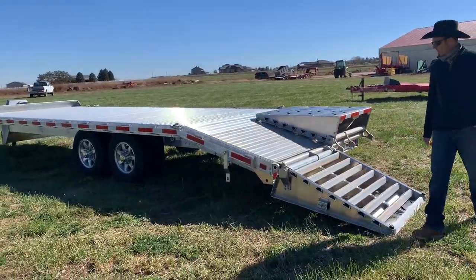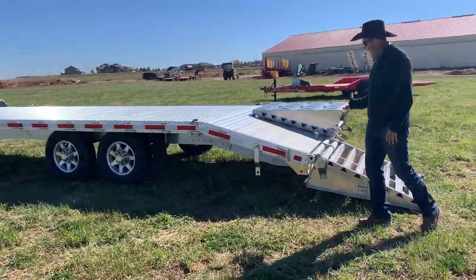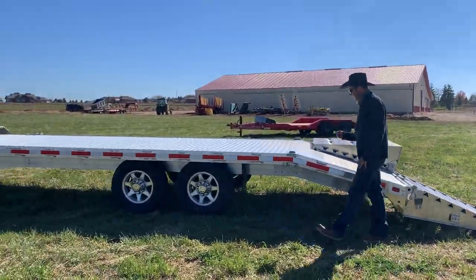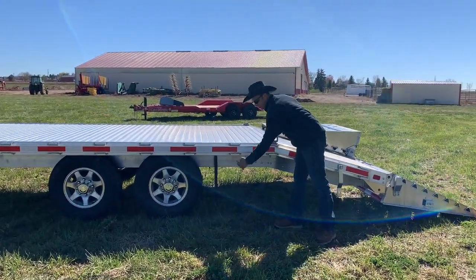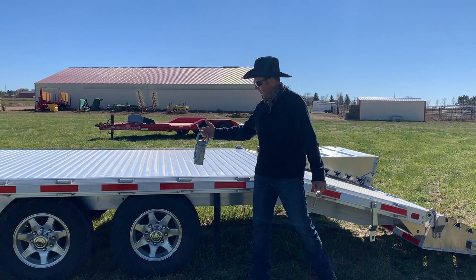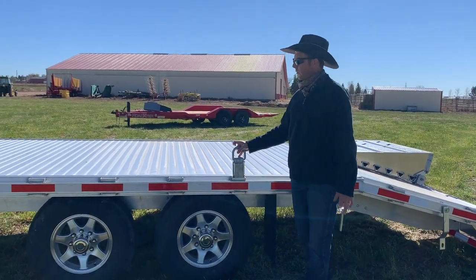Some other features that are really nice to see — of course, you're going to have LED lighting and plenty of extra marker lights. This also has heavy-duty rings that are adjustable, so you can set these rings wherever you need to for the load that you've got.